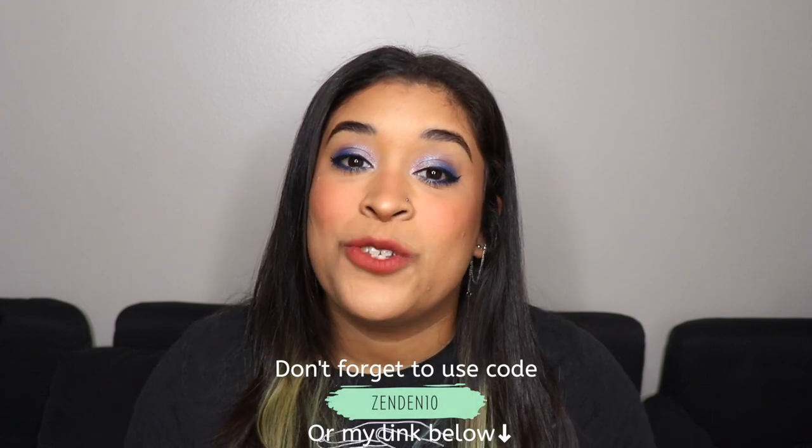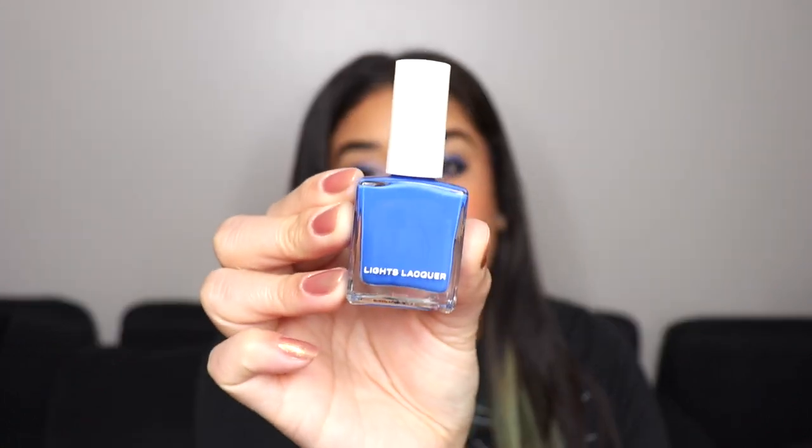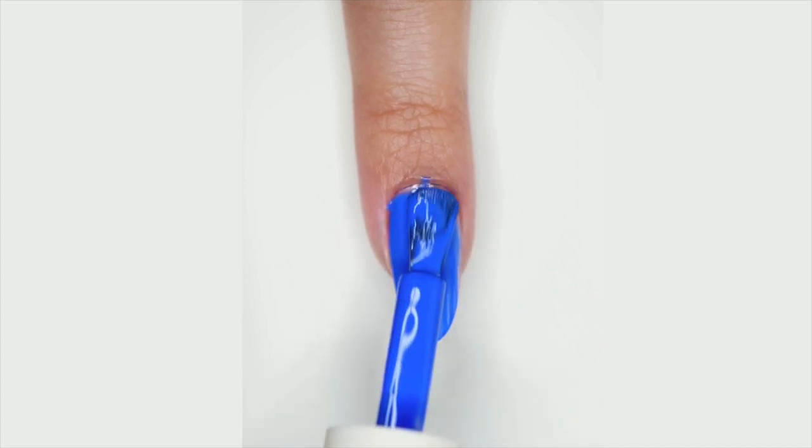So I'm gonna show you guys the swatches and the comparisons. If you're into it, let's just start the video. If you guys didn't know, I have an affiliate code and an affiliate link with Light Slacker, so if you guys would please use my code or link, I would really really appreciate it. The first one I have here is called Porter. Porter is described as a soft cobalt blue.